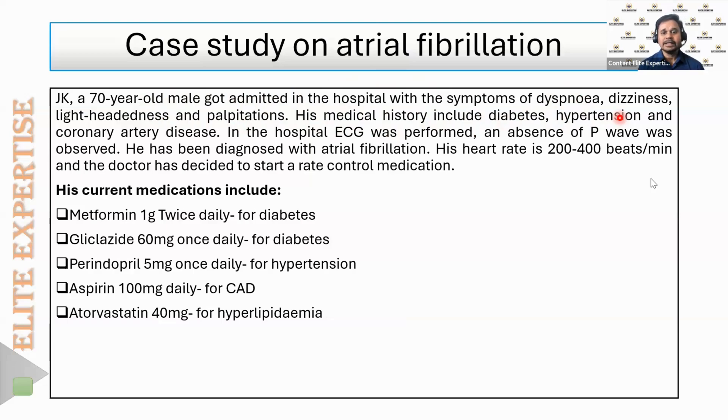In the hospital, an ECG was performed because he was admitted with shortness of breath, dizziness, lightheadedness, and palpitations. When the ECG was performed, the P wave was absent. He was diagnosed with atrial fibrillation.